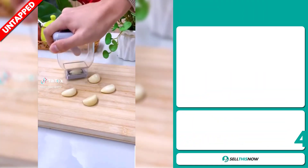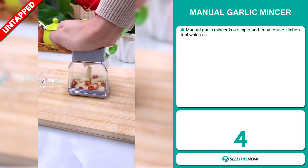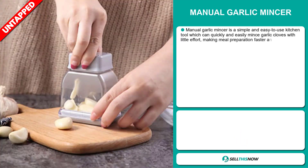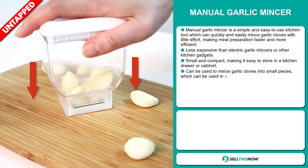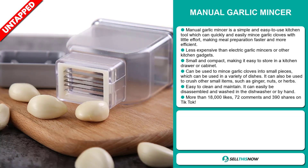The Manual Garlic Mincer is a simple and easy tool which can quickly and easily mince garlic cloves with little effort, making meal preparation faster and more efficient. It is less expensive than electric garlic mincers or other kitchen gadgets. It is small and compact, making it easy to store in a kitchen drawer or cabinet. It can be used to mince garlic cloves into small pieces for a variety of dishes, and can also be used to crush other small items such as ginger, nuts, or herbs.